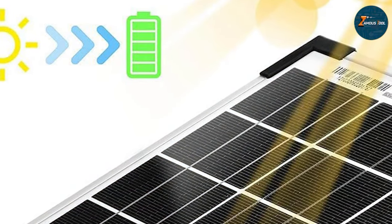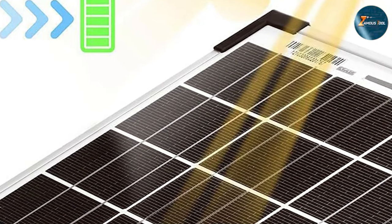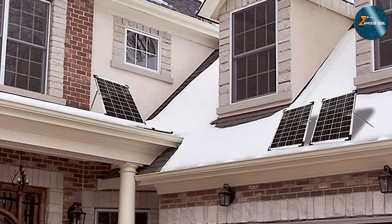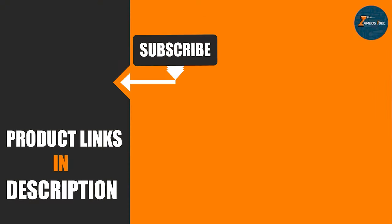As we conclude our exploration of the best flexible solar panels for RVs, you are now equipped with the knowledge to elevate your travels. If you found this guide helpful, don't forget to hit the like button, share it with fellow road warriors, and subscribe for more empowering content. Feel the freedom, embrace the Sun, and make every mile count. Until our next adventure, stay charged and enjoy the limitless possibilities of solar energy on the open road.